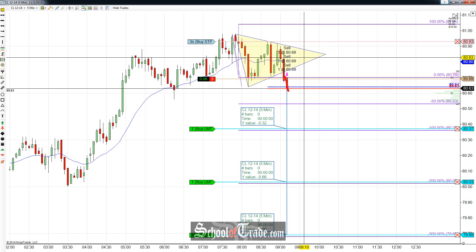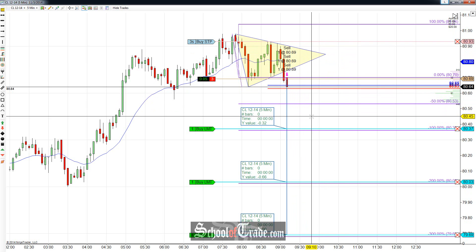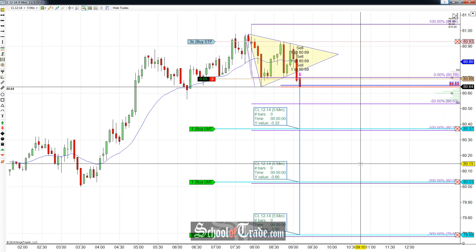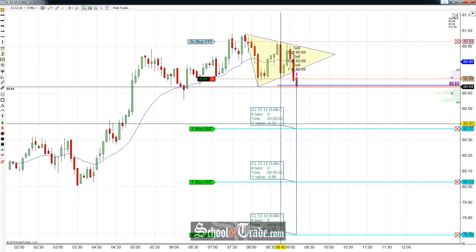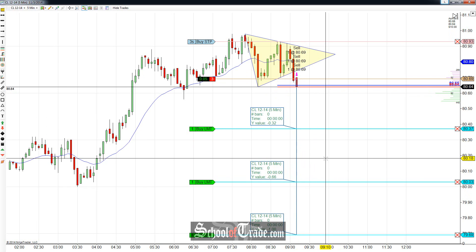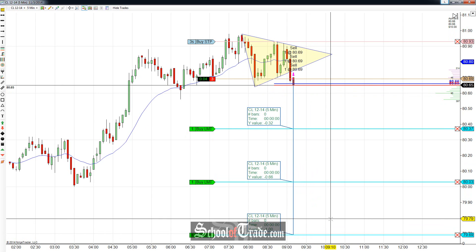Now you can definitely wait for a pullback retest of that wedge, and then sell it again. I'm opting to get in a little bit more aggressively. Because I'm getting in aggressively, I'm only taking three contracts, but I am splitting them, just like I always do, going for the 100, the 200, and the 300 all the way down. And seeing if we can target a little bit of a bigger move here. We're looking at the first target being at 32 ticks, right down here at 80.37. The second target, 66 ticks away at 80.03. And then the third target, all the way down to 100 even — a beautiful dollar move, if we can get that move lower.